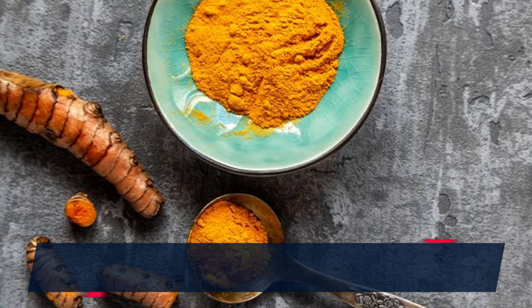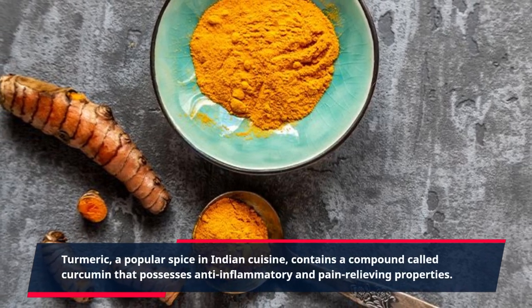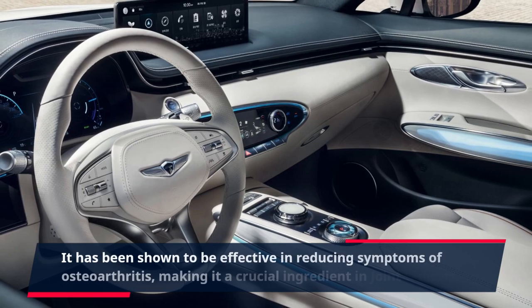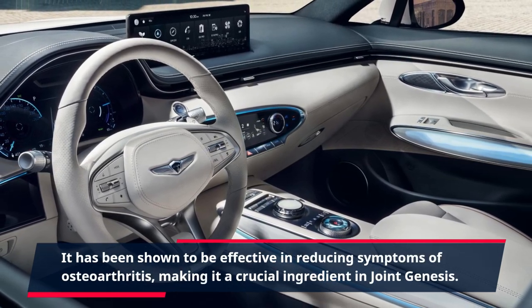Turmeric, a popular spice in Indian cuisine, contains a compound called curcumin that possesses anti-inflammatory and pain-relieving properties. It has been shown to be effective in reducing symptoms of osteoarthritis, making it a crucial ingredient in Joint Genesis.